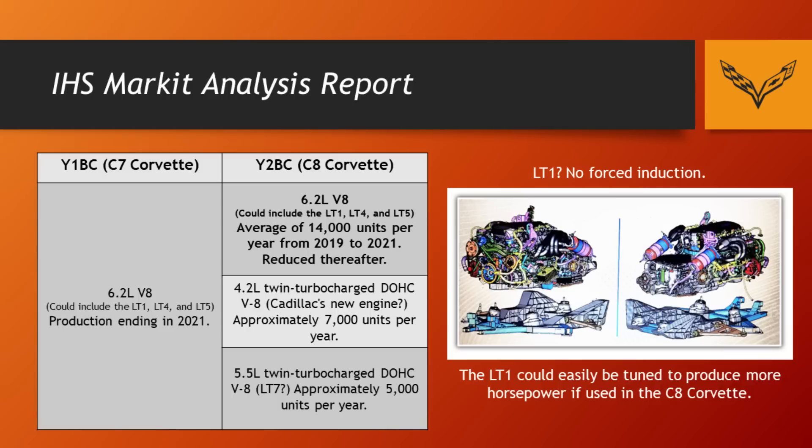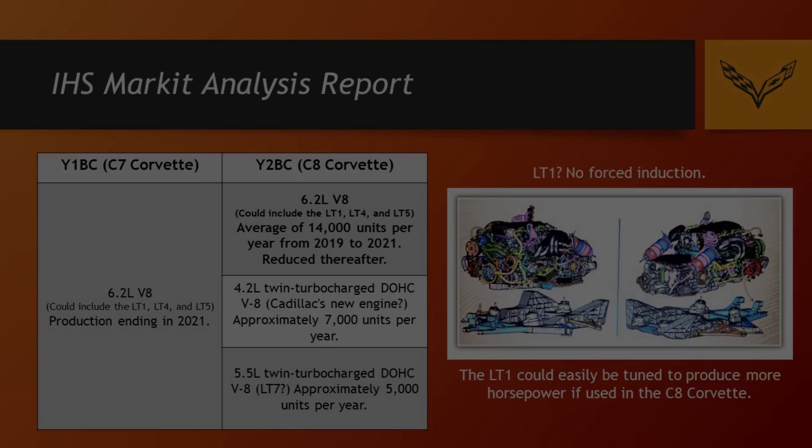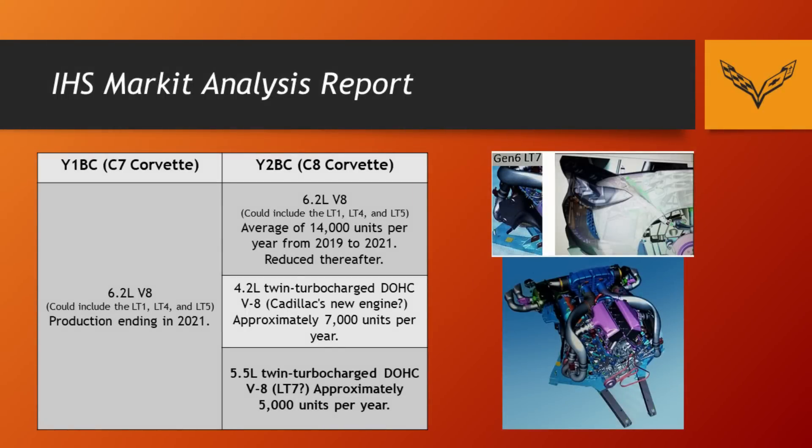This has been further validated by a leaked CAD image that appears to show an LT1 engine in a mid-engine application. So between the smaller steel brake rotors and the possible LT1 usage, a lot of information is pointing towards there being a base model coming first that will be much less expensive than what we're hearing. I do firmly believe there will be higher-end variants — a C8 Z06 and C8 ZR1 — which will be very expensive but offer incredible performance. But for anyone thinking the C8 is a distant dream and not a reality for your average Corvette owner, I think that's actually incorrect.